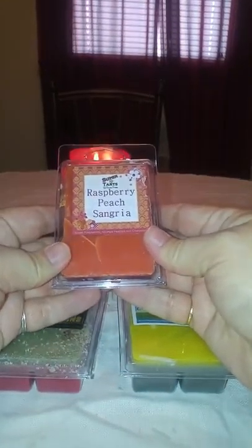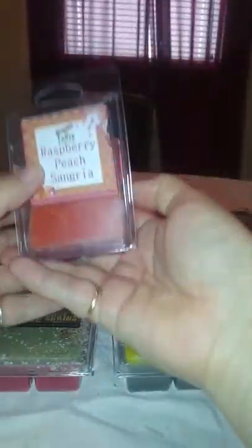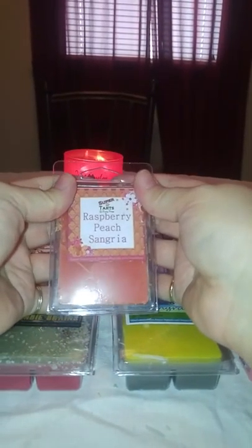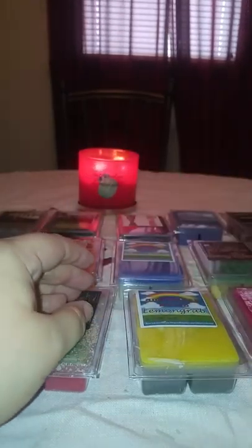Then we have Raspberry Peach Sangria — sweet raspberries, Georgia peaches, and Chardonnay. It's broken, but it is just an orange wax with a little swirl, and on the bottom it's a bright kind of hot pink. I can get the peaches. I don't get the raspberries quite as much. There's a little Chardonnay — just that undertone — but I get peaches most of all. I do like that one.